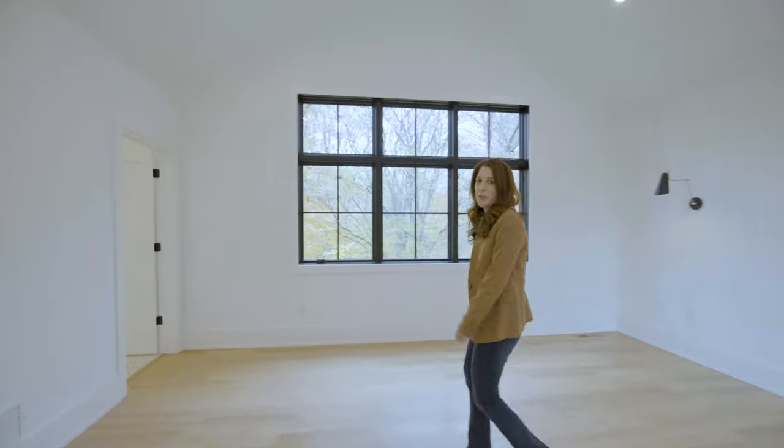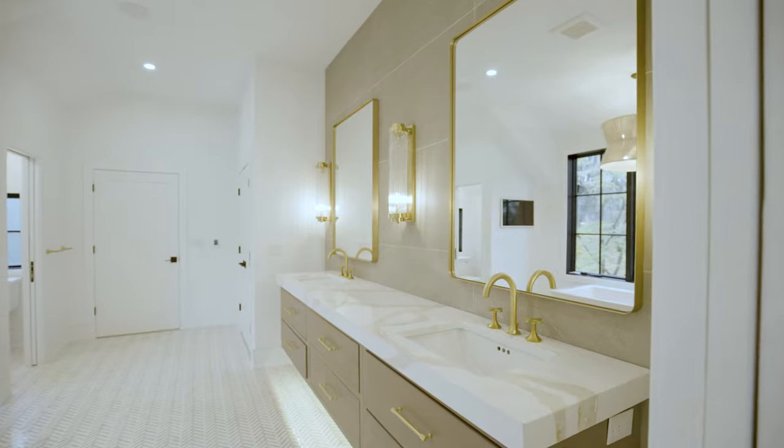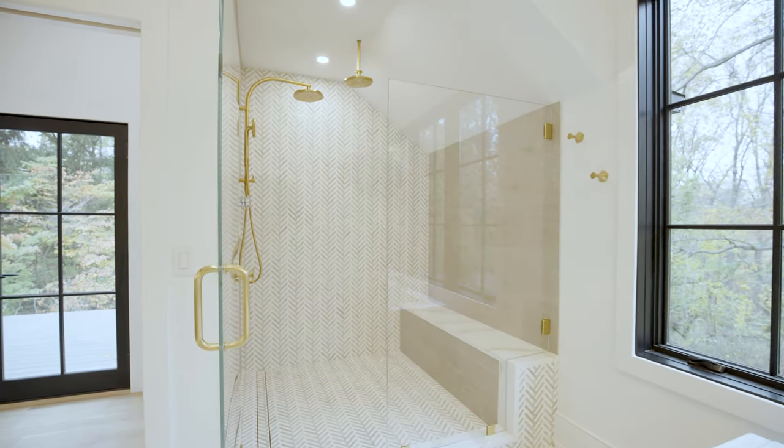Follow me as we enter into the primary bathroom. Here we are in your primary bathroom oasis with marble floor, oversized tub, and large shower.